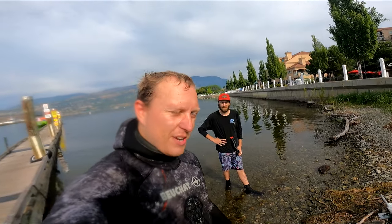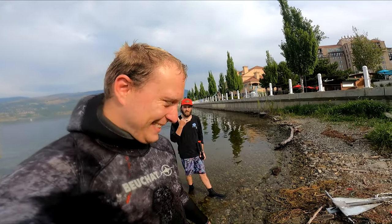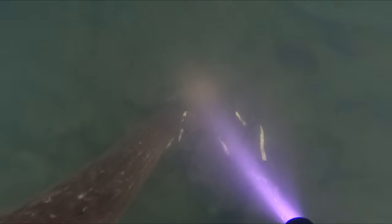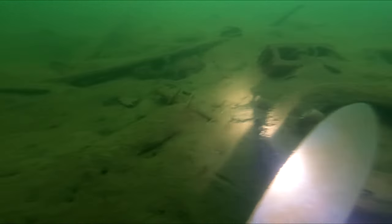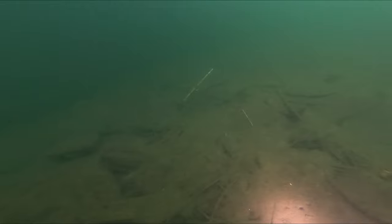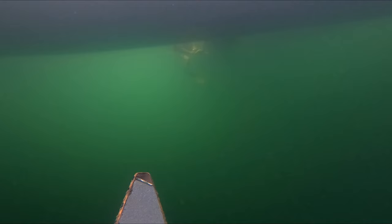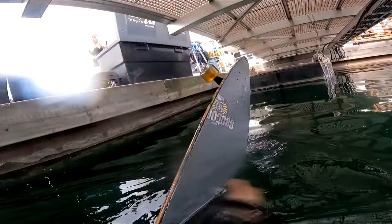So we're going to head to the third spot now. Today is going to be two or three more dives. Let's see what else we can get. It's like 25 feet deep here.